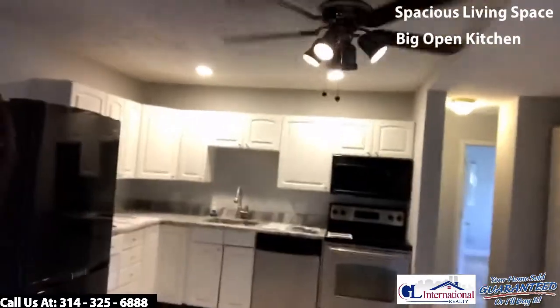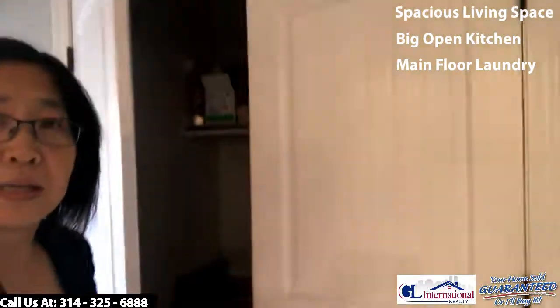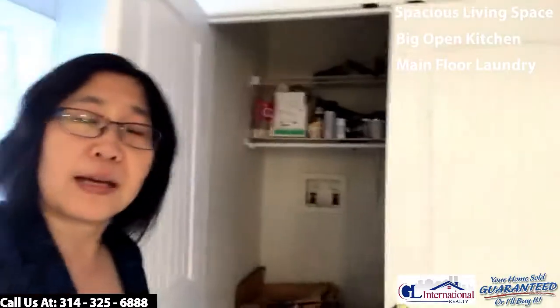The kitchen area is very large. You'll also have a main floor laundry inside this closet in the kitchen area, so all your living needs are on one level.